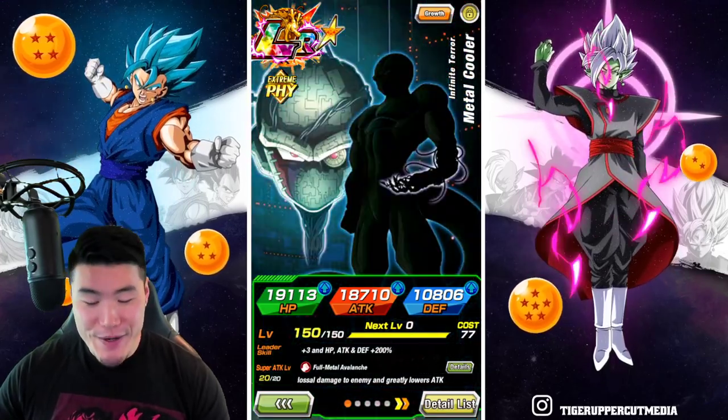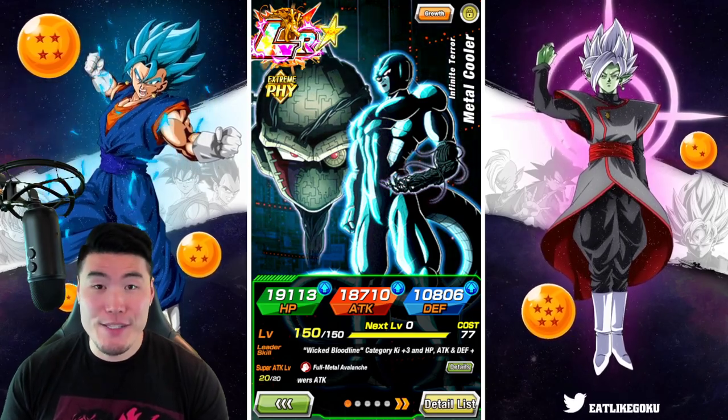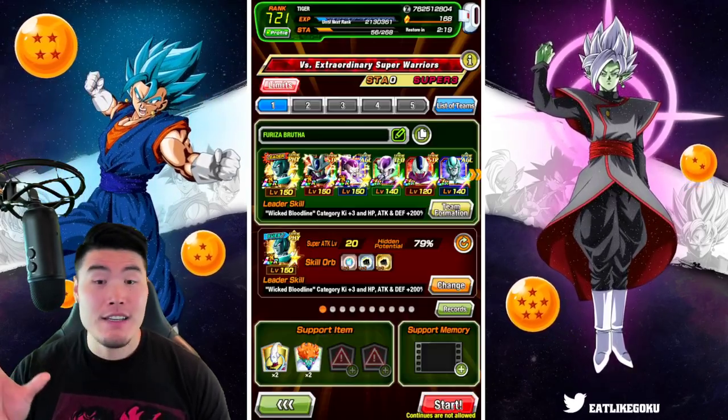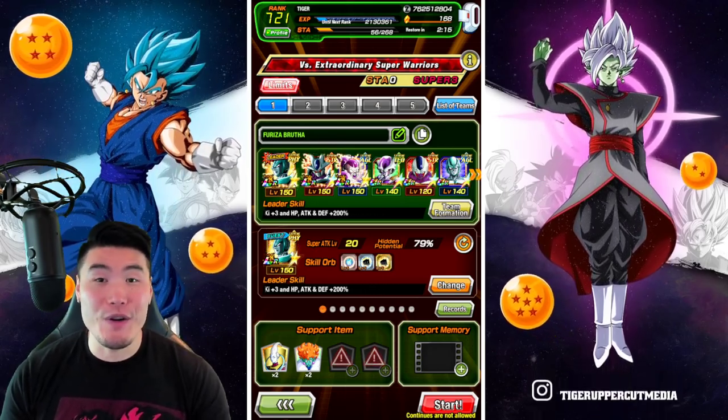All right, so in this video we are finally going to be taking down the newest Infinite Dragon Ball History stage, which is stage 21 versus Extraordinary Super Warriors.